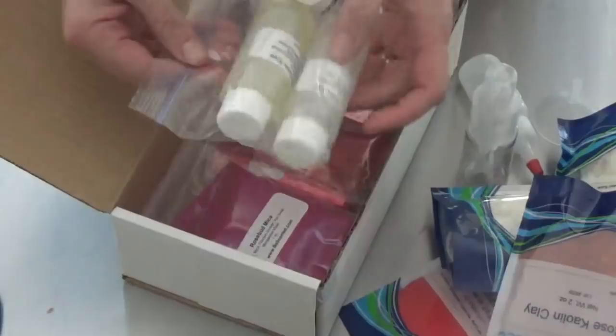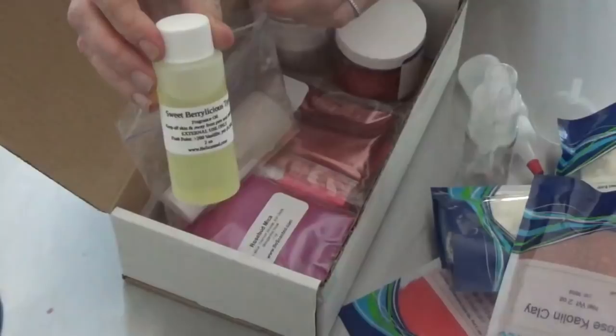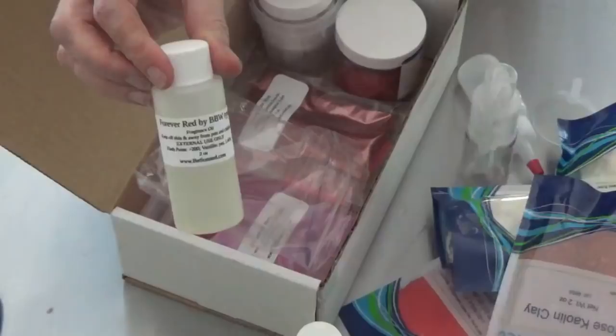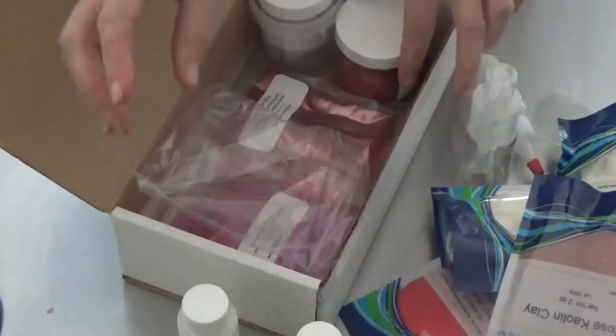And then two fragrance samples — these are actually two of my favorites. This is Sweet Berrylicious by Bath & Body Works; smells fantastic. I actually do need to do some soaps in that, so that was a good reminder. And then Forever Red — I just did probably 30 pounds of Forever Red the other day, so I don't necessarily need more of that.